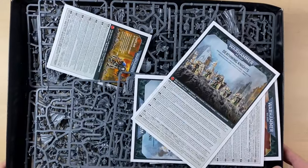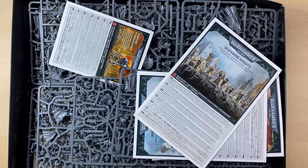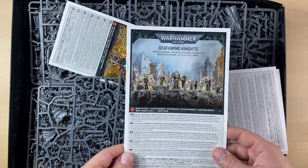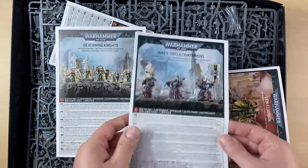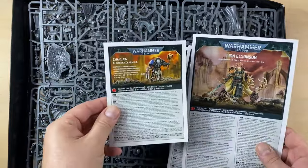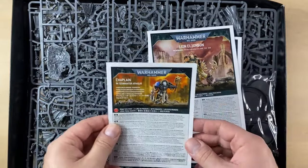The box is fairly compact. I was actually surprised by how small the package was that I received, but everything seems to be in place. We have Deathwing Knights, Inner Circle Companions, the Lion, and of course the Chaplain in Terminator armor.